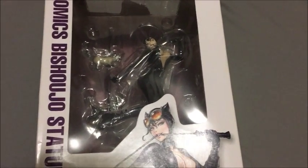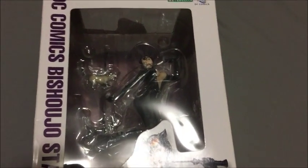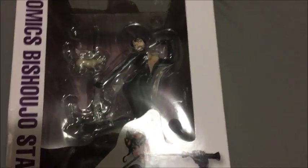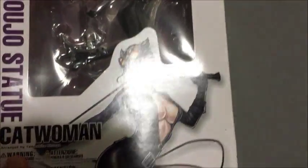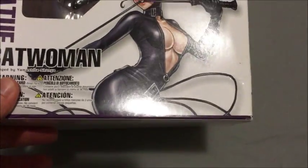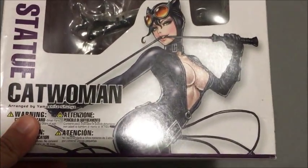Hi, I'm Dropcat Gaming, and today I'm going to show you a video on my Kotobukiya collection. I'm not going to show you the whole collection that I have, but I'll do an individual video for each one that I have.